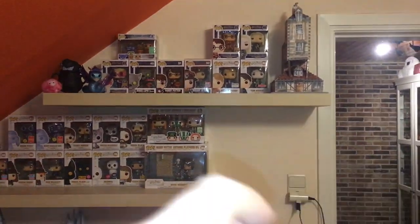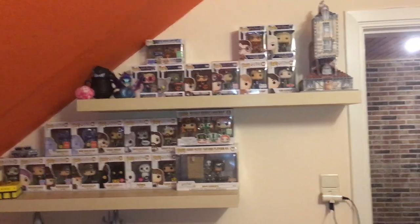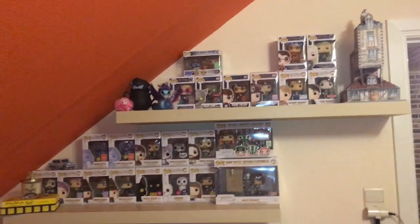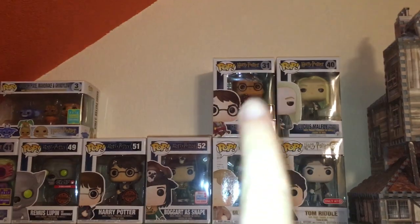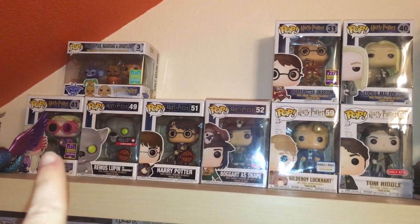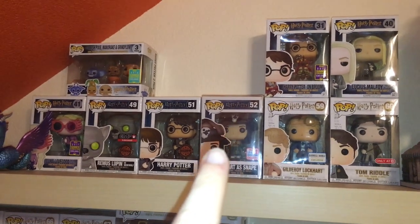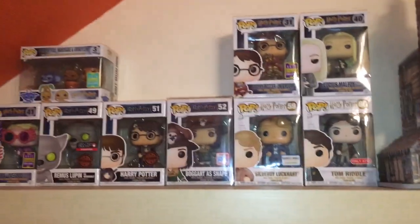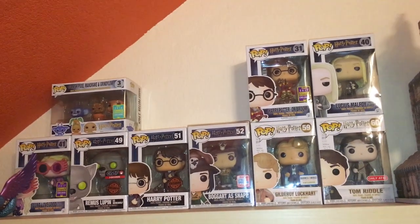Above that I have two shelves dedicated to Harry Potter as well. Up there you can see the Burrow — it's a 3D puzzle. Everything else is Funko pops, but these are the more expensive ones so they're kept in their boxes. These are some of the older ones — for example a 2017 Summer Convention exclusive Luna, a Fall Convention exclusive from 2017, and one from 2016 even. I still have some space left and I'm deciding which ones to put up there.